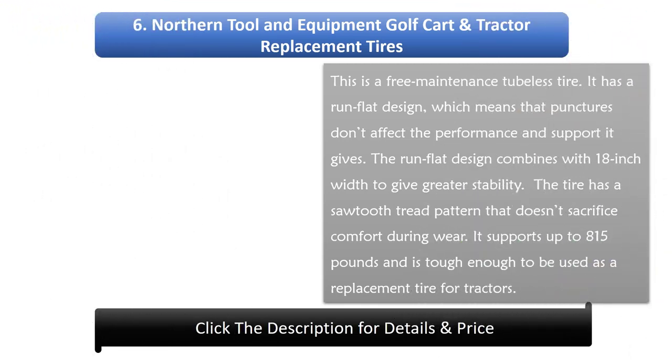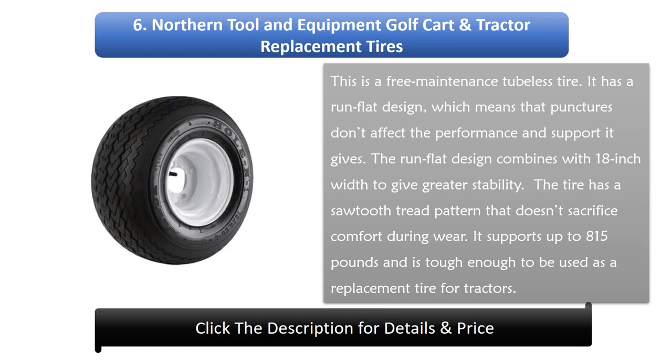Number 6: Northern Tool and Equipment Golf Cart and Tractor Replacement Tires. This is a free-maintenance tubeless tire. It has a run-flat design, which means that punctures don't affect the performance and support it gives. The run-flat design combines with 18-inch width to give greater stability. The tire has a tread pattern that doesn't sacrifice comfort during wear. It supports up to 815 pounds and is tough enough to be used as a replacement tire for tractors.